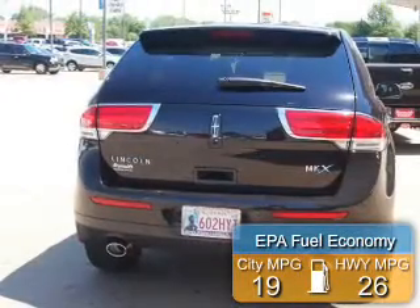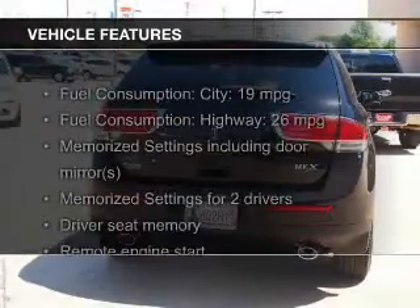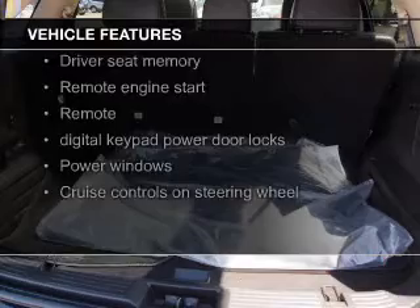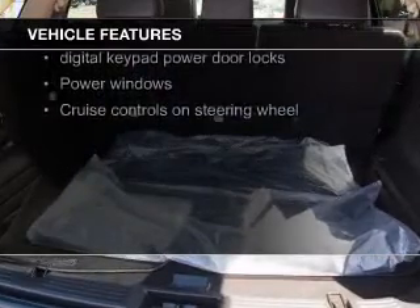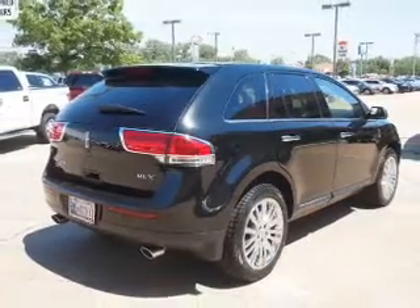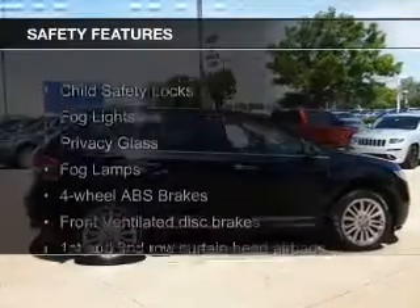Great fuel efficiency saves you money by requiring fewer trips to the gas station. The features include a power sunroof, push-button start, leather seats, heated seats, a HomeLink system, Bluetooth connectivity, Ford Sync voice activation, Sirius XM satellite radio, digital audio input, and remote start.